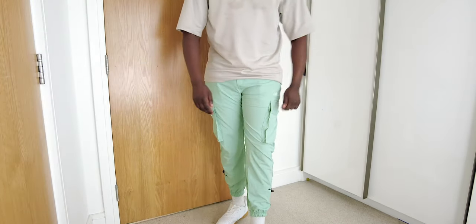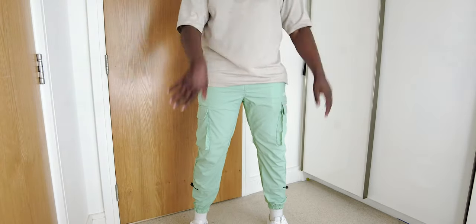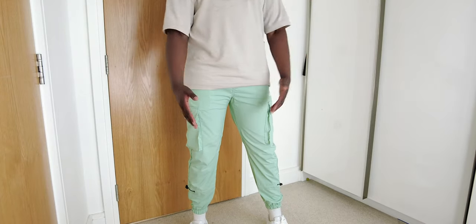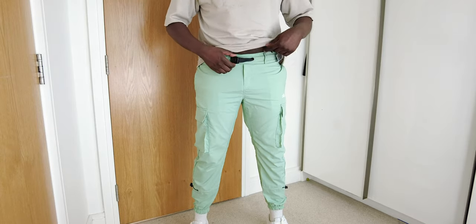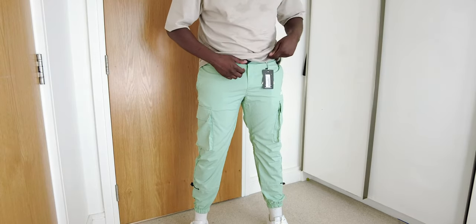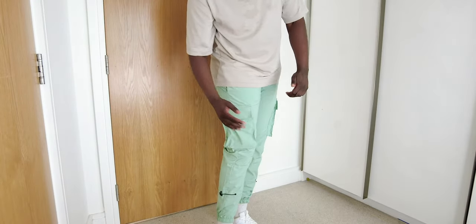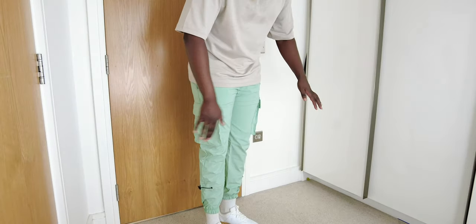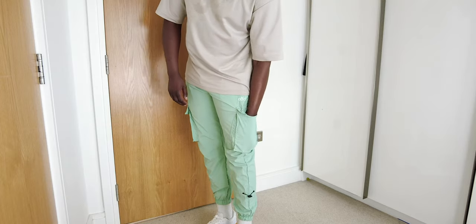Last but not least, we've got these slim fit cargo trousers with belt. When I first saw these they looked amazing on the site, but now I'm not too sure. The problem is they don't fit — look at the buckle, it can't even fit properly. They're super slim fit and I don't really like this style. I absolutely love the color though — it's brilliant, great for the summer.